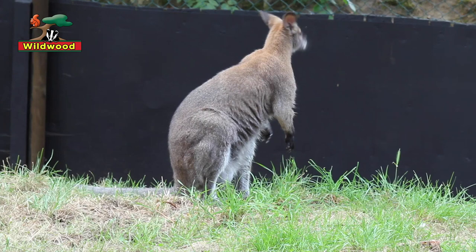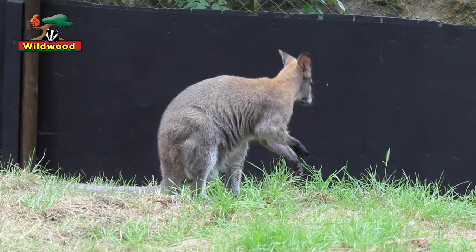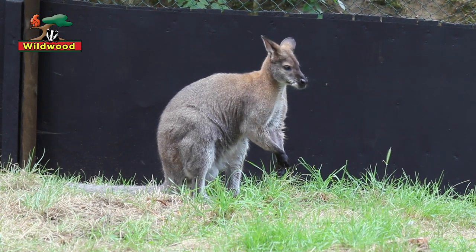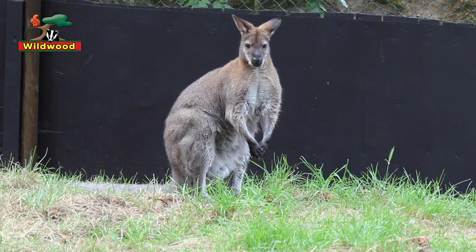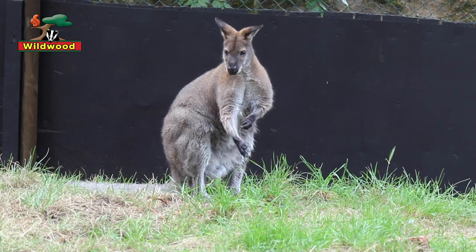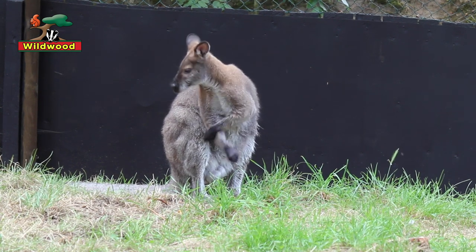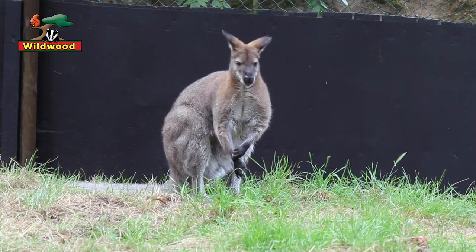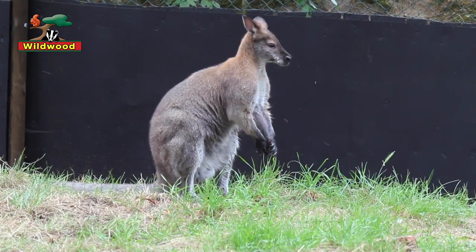Wallabies, being related to kangaroos, have a really similar body shape — two great big strong hind legs and a big tail. Their tail helps with balance but means they can't hop backwards. When hopping forwards they can reach a top speed of about 35 miles an hour, though their regular hopping speed is about 20 miles an hour, so they're pretty quick and likely to outrun any predators.